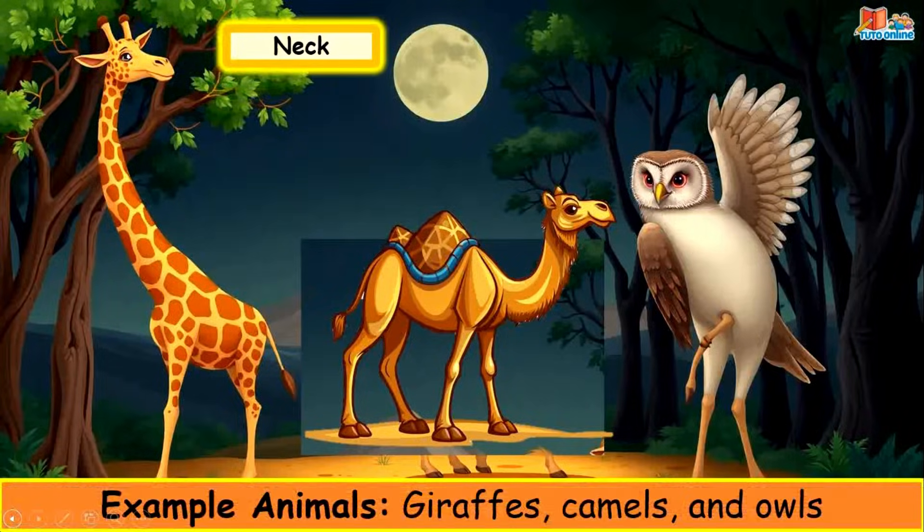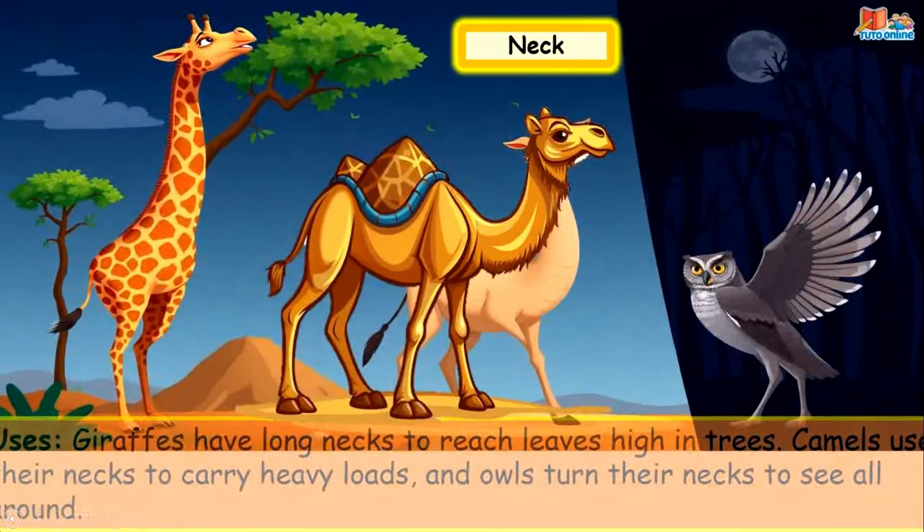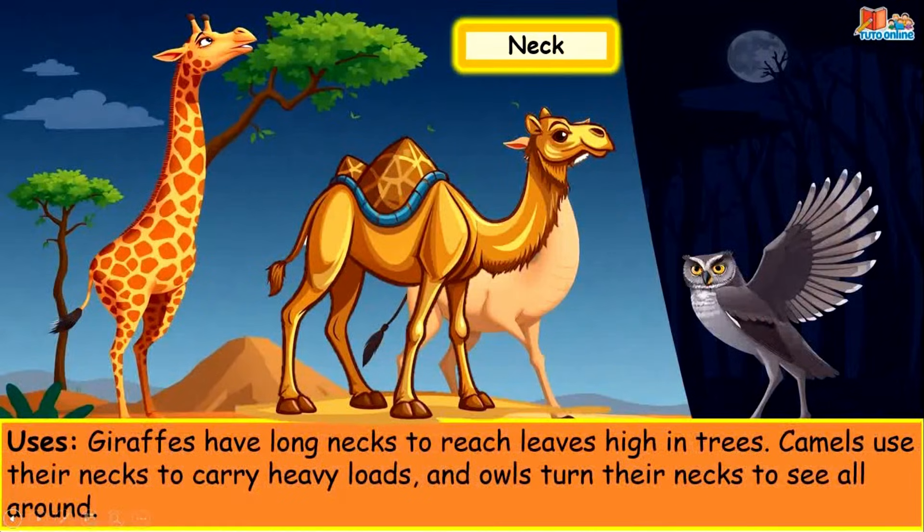Neck. Example animals: giraffe, camels and owls. Giraffes have long necks to reach leaves high in trees, camels use their neck to carry heavy loads, and owls turn their necks to see all around.